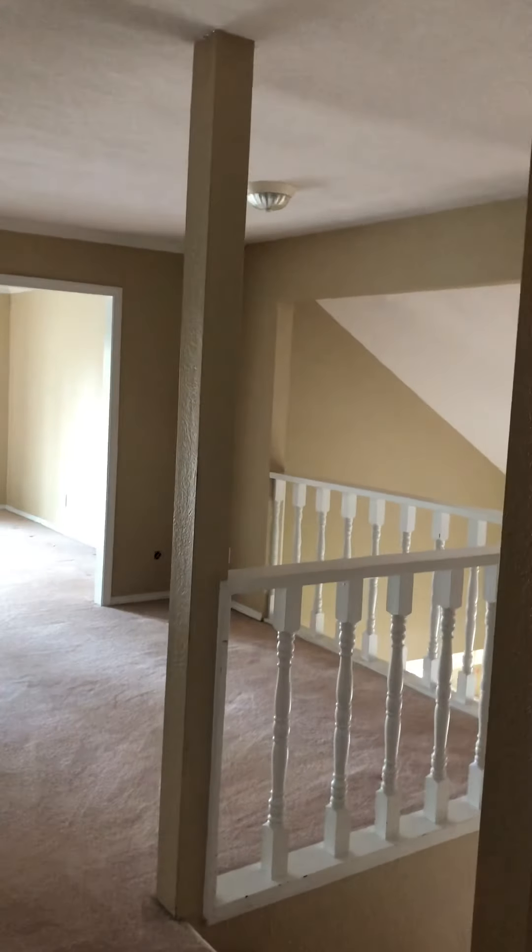I believe this is just attic storage - nice and dry, you can hear the rain. It does have a whole house fan, and as you know those come in really handy in the summertime.